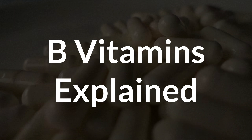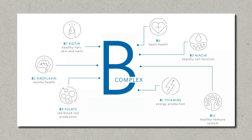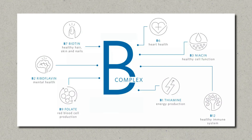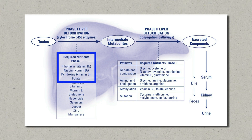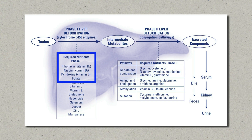B vitamins are some of the most important nutrients in the body when it comes to energy production, brain function, and detoxification. They support methylation, phase one and phase two liver detox pathways, and they also act as cofactors for tons of enzyme reactions.